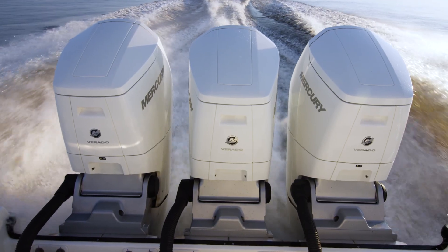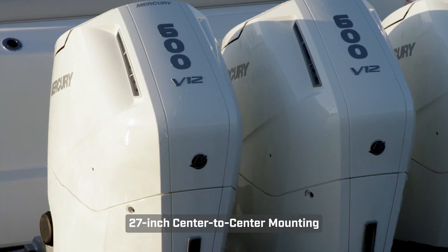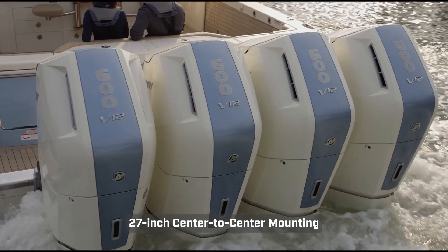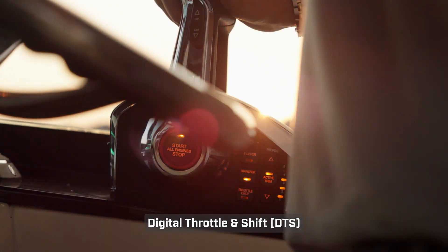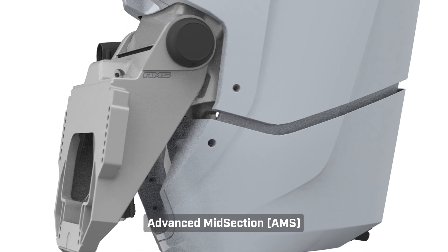Combined with its steerable gear case and simple streamlined rigging, the compact design of the V12 engine allows it to be mounted on 27-inch centers, so boaters can fit as much power as they need on the transom. Like all Verado engines, the V12 pairs with digital throttle and shift controls and comes standard with an exclusive advanced midsection.